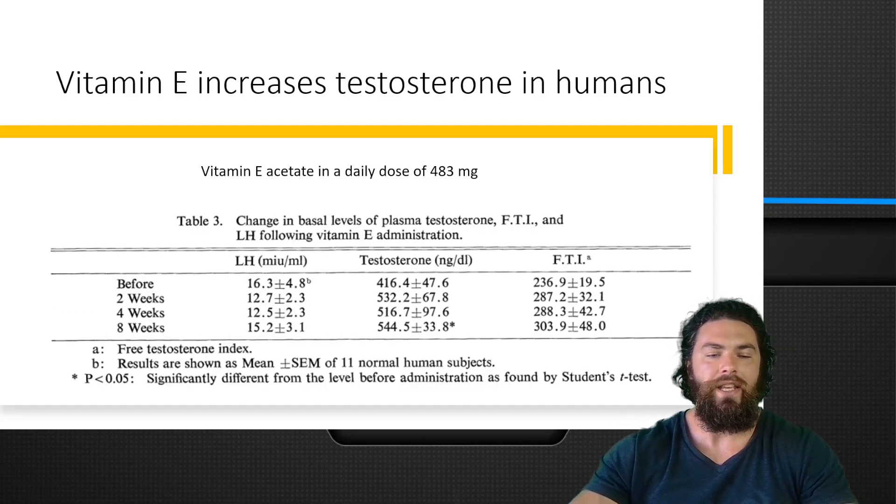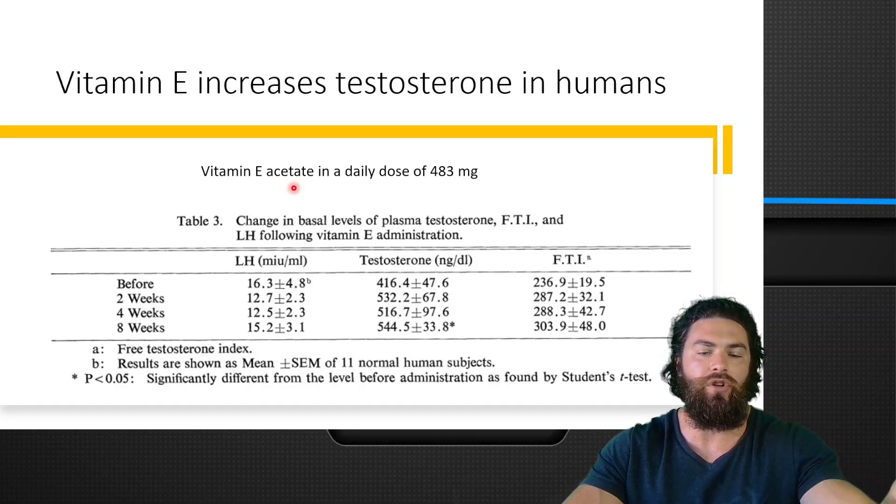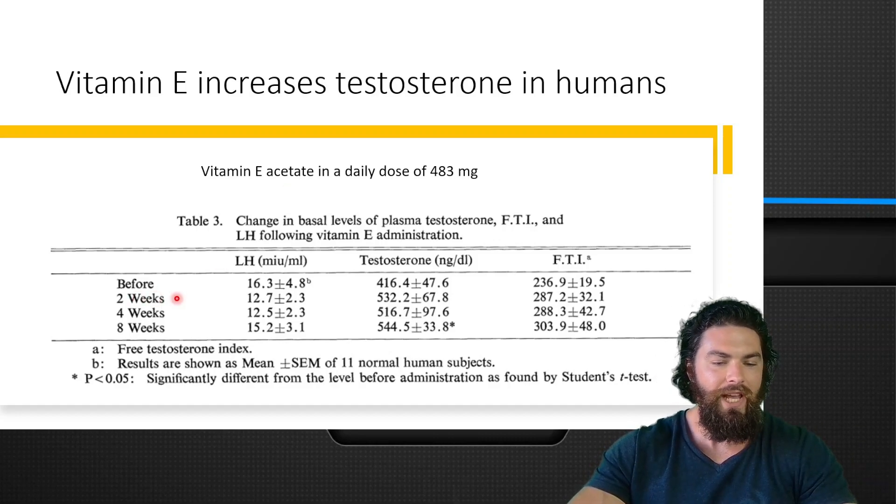In this human study, vitamin E increases testosterone. The dose that they used was 483 milligrams of vitamin E acetate — specifically alpha-tocopherol acetate, not mixed tocopherol, only alpha-tocopherol. The study was eight weeks long.